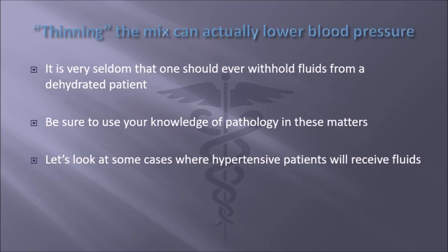So thinning the mix actually lowers blood pressure in most instances, and that's very important because it's very seldom that one would ever withhold fluids from a dehydrated patient. Make sure you understand your knowledge of pathology here. You're obviously not going to drop blood pressure by administering fluids to, say, a stroke patient or something along those lines.